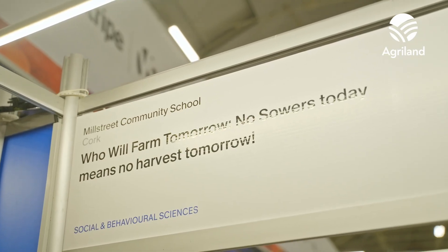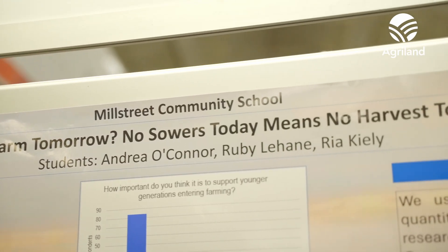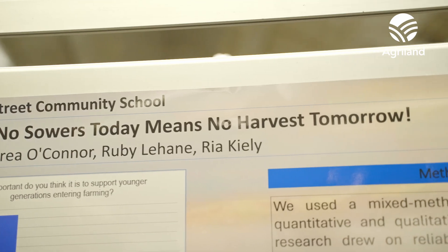Our project is all based on generational farming — we looked at why younger people aren't getting involved and things we can do to help older people stay involved in the sector. We all come from farming backgrounds. I personally work for FRS and my partner works for Cork.